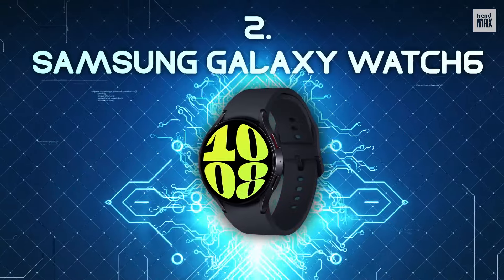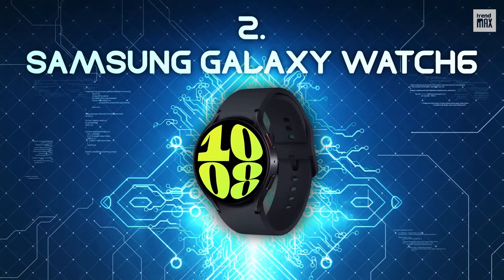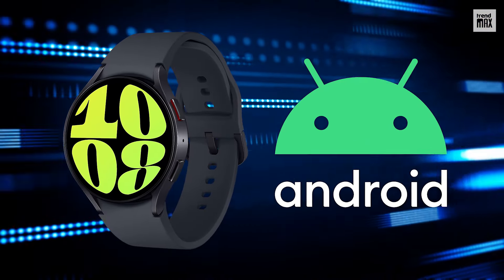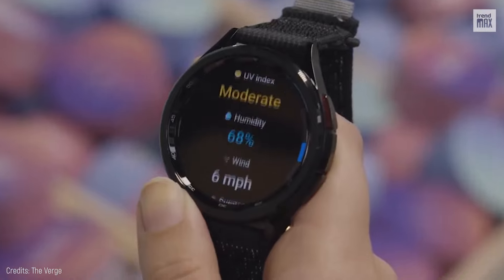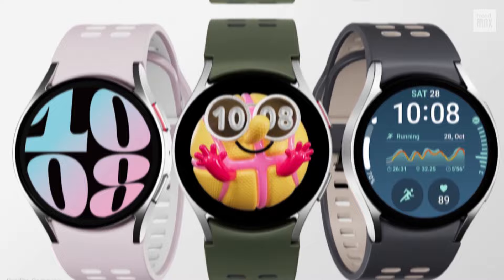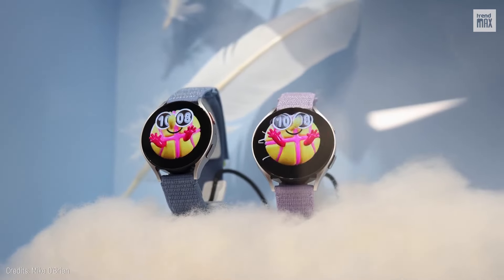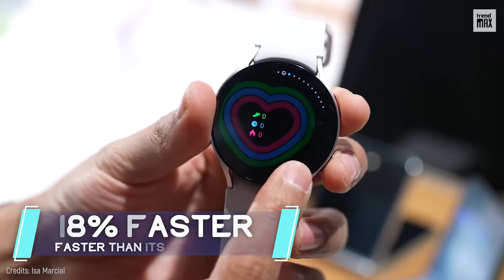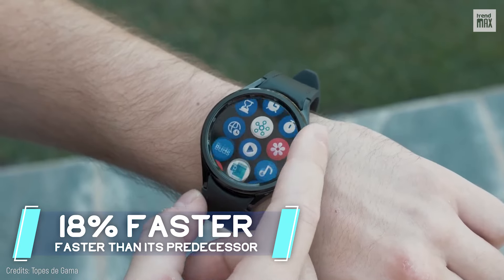Number 2: Samsung Galaxy Watch 6 — hands-down the best smartwatch for Android. The Samsung Galaxy Watch 6, priced at $300, is not just a symbol of class and versatility, but promises a super smooth and efficient experience, powered by a processor that's 18% faster than its predecessor.